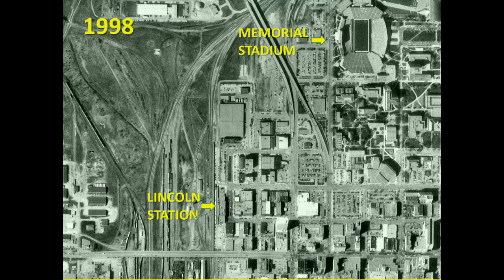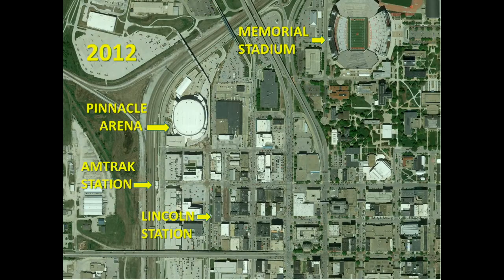Back to 1998 for an aerial review of what things looked like before the arena went into place, showing all the tracks through the passenger station, the freight yard on the west side, and our iconic Memorial Stadium. Compare that with what happened after Pinnacle Bank Arena was put in place — we no longer have tracks running through Lincoln Station, we have the new Amtrak Station, and all the railroad tracks have been moved further west, representing a tremendous change in that area.